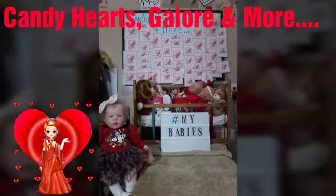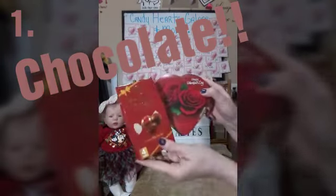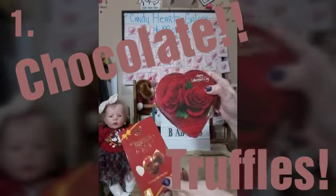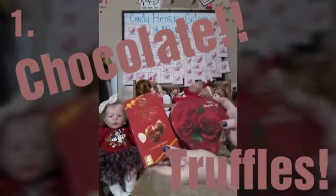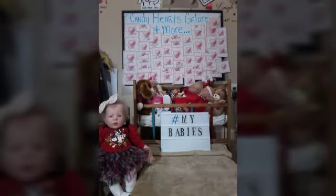The first prize is Candy Hearts with a sidekick — they are candy chocolates, guys, in a heart-shaped box with a little more sidekick. That is our first prize.